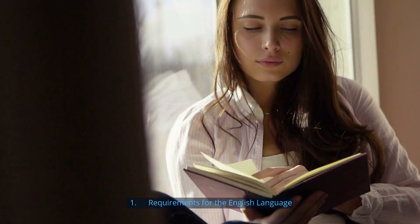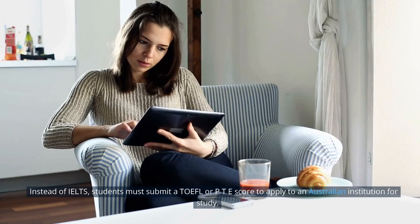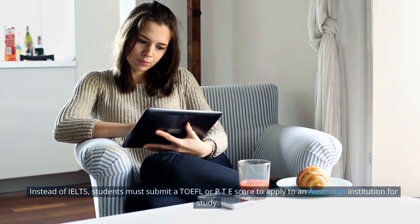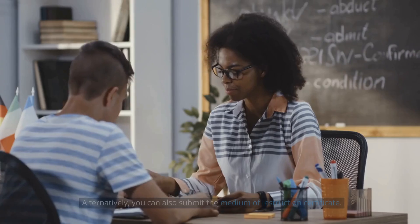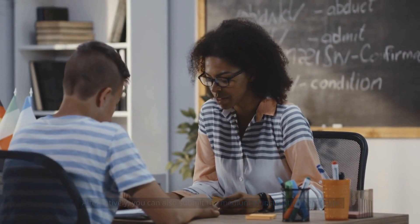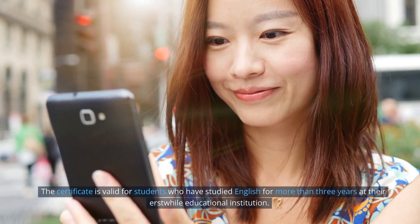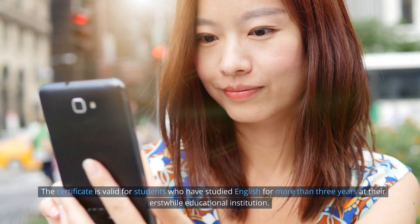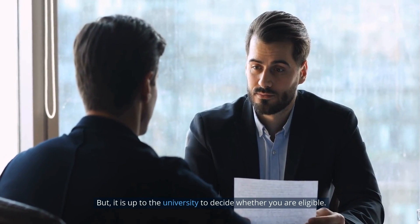Requirement 1: English Language. Instead of IELTS, students must submit a TOEFL or PTE score to apply to an Australian institution. Alternatively, you can submit a Medium of Instruction Certificate, which is valid for students who have studied English for more than three years at their previous educational institution. However, it is ultimately up to the university to decide whether you are eligible.